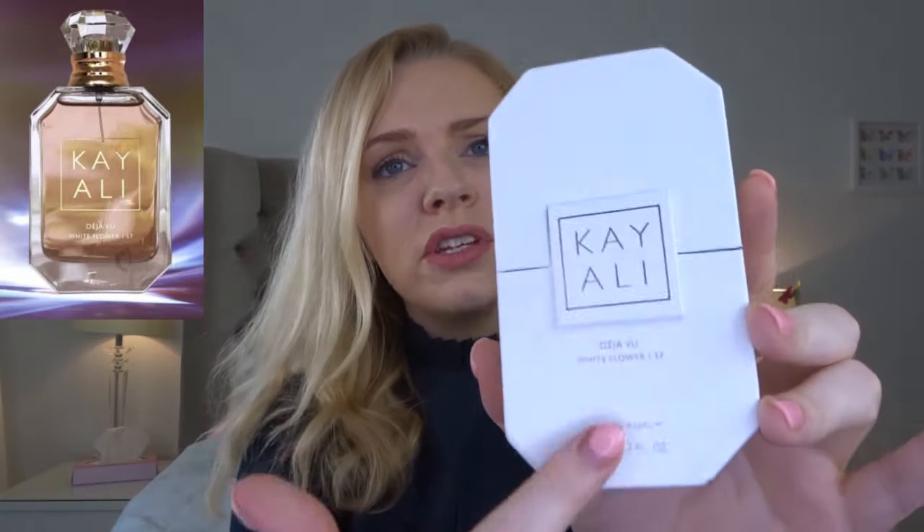Now for the new one — Déjà Vu White Flower 57, released January 2020. Here it is — all the bottles are this exact shape; they all come in the same packaging with a gold exterior and a texture, stars on each side, and you open it up and the perfume lives inside like this. This is also eau de parfum and it's definitely heavy. When I read about all the white floral notes I thought it was going to be really light — it's not. It's super heavy, with a lot of orange blossom and a huge amount of Indian jasmine.